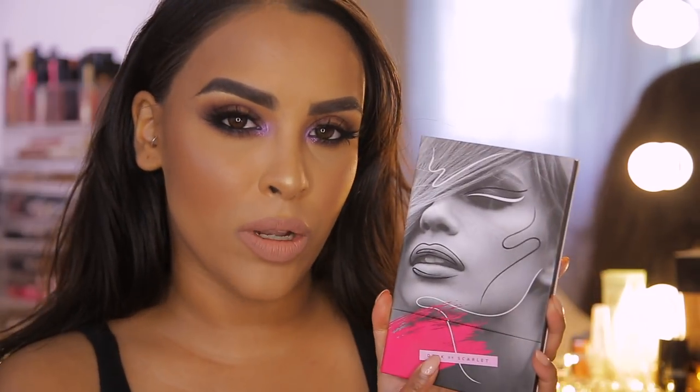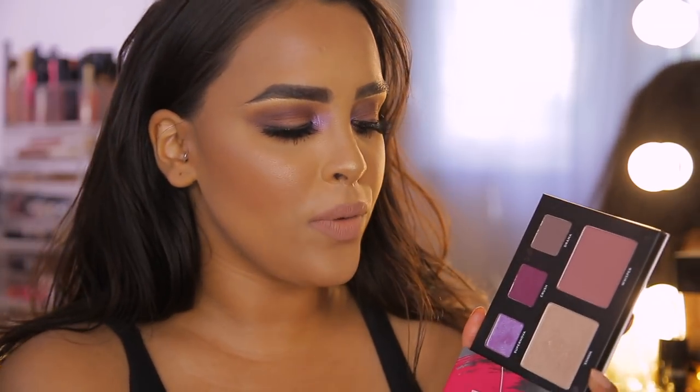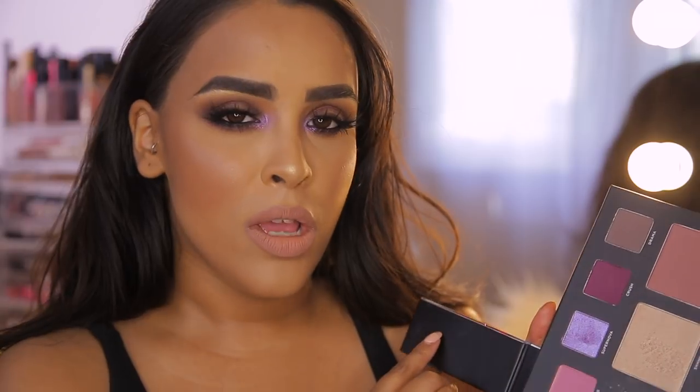I wanted to do an affordable makeup tutorial for you. The inspiration has come from Belle Jordan, because one of the palettes I've used quite a bit is from a Deck of Scarlet collab with Belle Jordan. She has her own palette — it's absolutely stunning, it's got beautiful berry tones, a highlight, a blush, lip colors, so you have a full face palette and I've used a lot of the shades here.